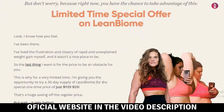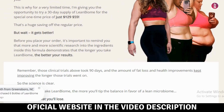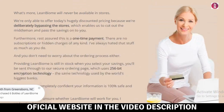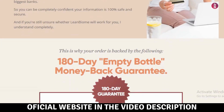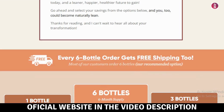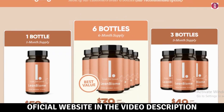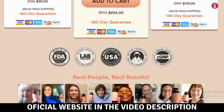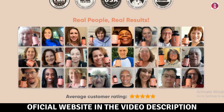With regular use, you can support your health naturally using the LeanBiome supplement. It's made of strains of beneficial bacteria clinically proven to aid weight loss. Key ingredients include Lactobacillus gasseri, Lactobacillus rhamnosus, Lactobacillus fermentum, and Green Select Phytosome. The supplement comes in Drcaps capsules and is free from common allergens like dairy, soy, egg, gluten, and nuts.